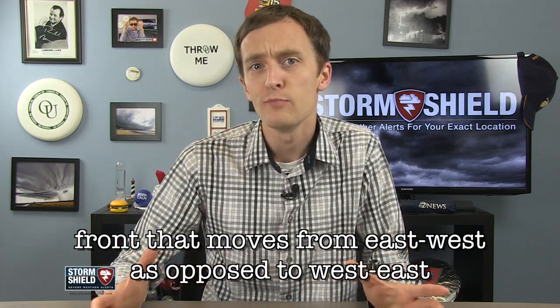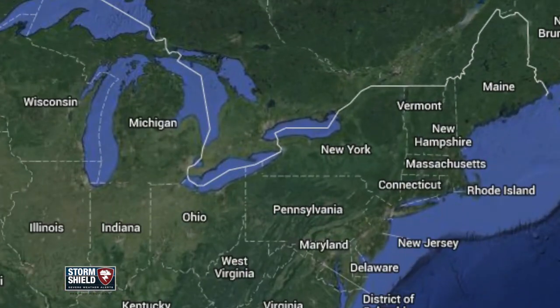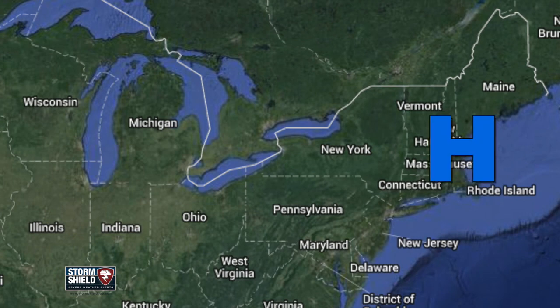For instance, a front moving into southern New England from the Gulf of Maine. These are most common in the northeastern part of the United States, and they form in the spring and summertime when an area of high pressure develops over New England or off the coast.